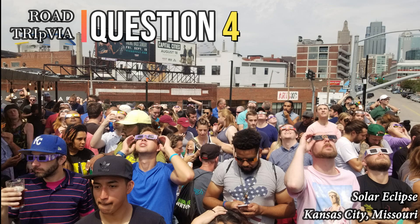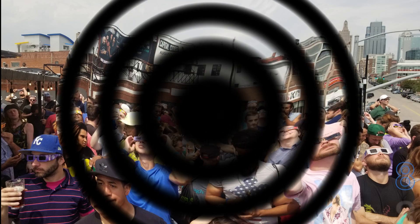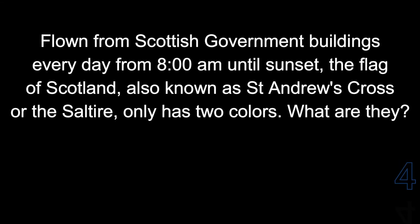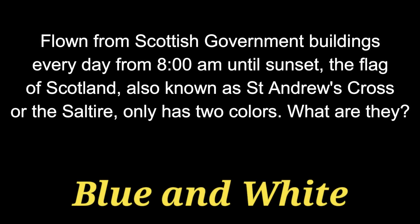Question number 4. Flown from Scottish government buildings every day from 8 a.m. until sunset, the flag of Scotland — also known as St. Andrew's Cross or the Saltire — only has two colors. What are they? The answer is blue and white.